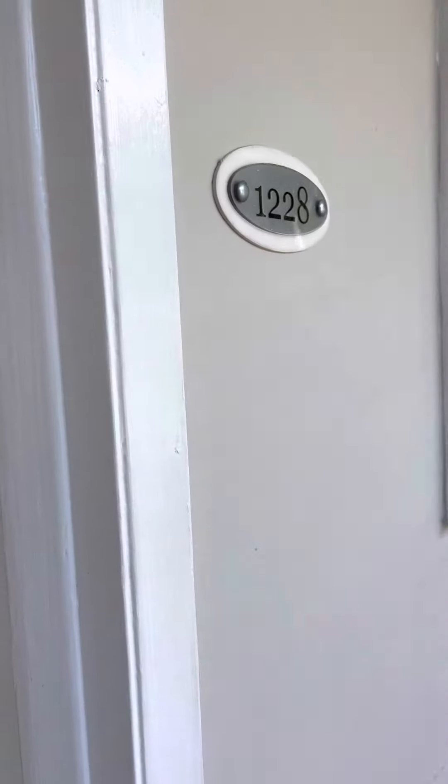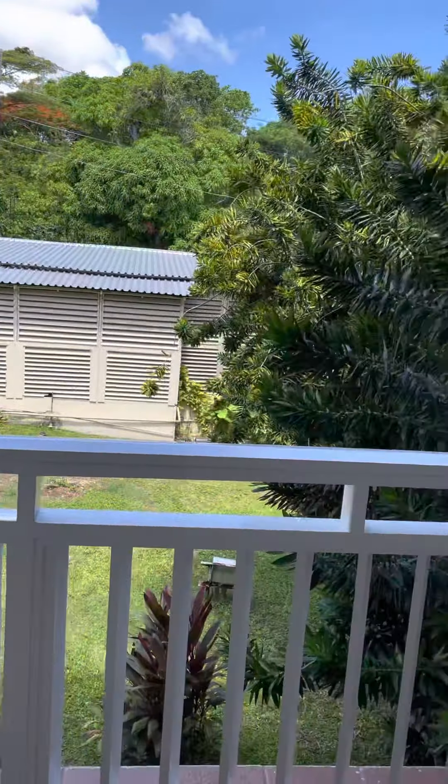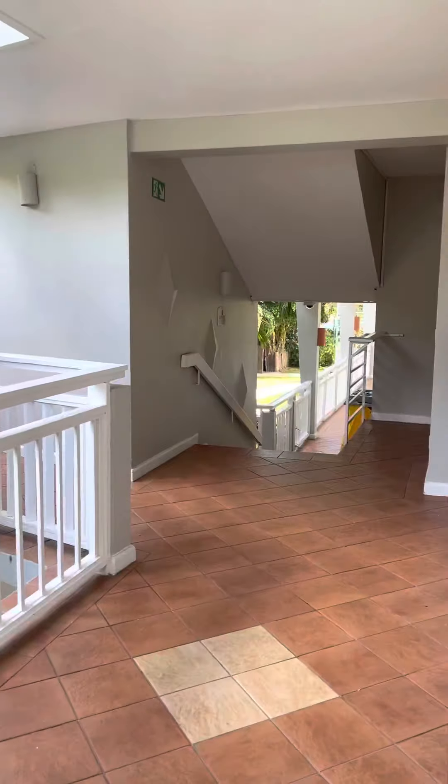I'll show you the outside. There is a garden and some views here, and that hallway.